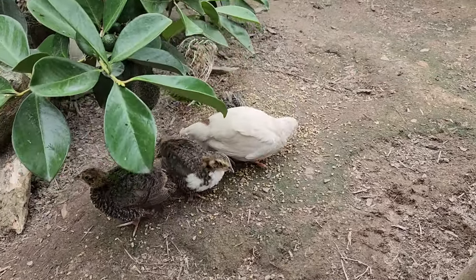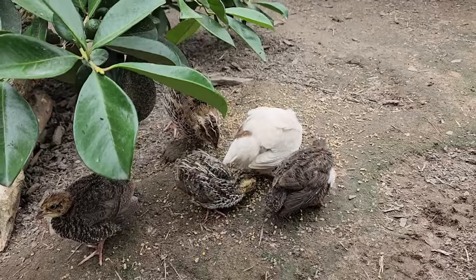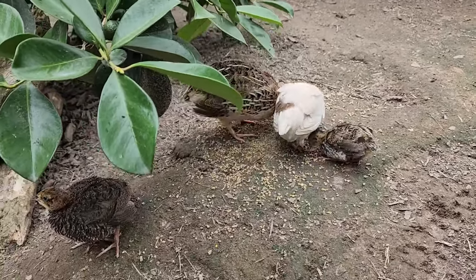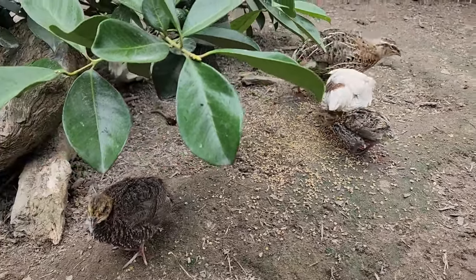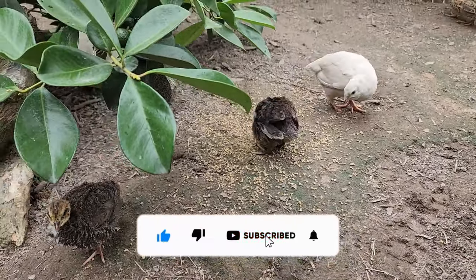After just five minutes they settled and are eating together with the old ones. It is looking good — yeah, that's how we do it guys.